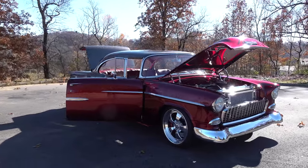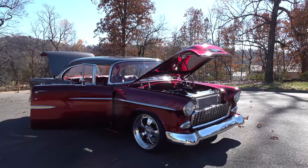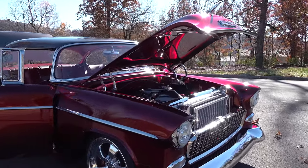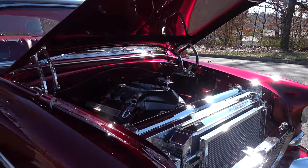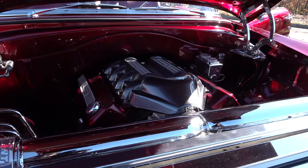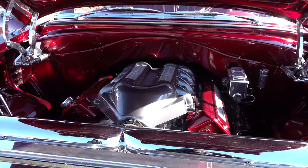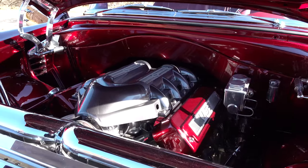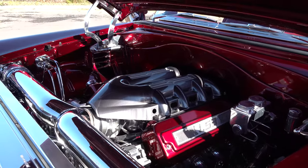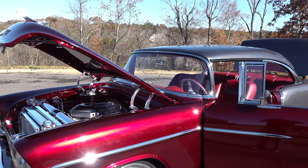I like how you put the Vintage Air and other controls there — they look like they could have come from the factory. Very nice job. What powers this thing? LS3. Really cool — they did a really nice job underneath here. It's not all paneled up; they just have it looking clean. I like that top on the LS3; I like the covers they used.